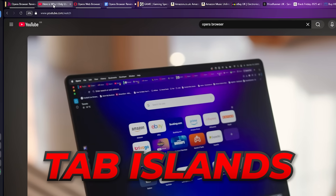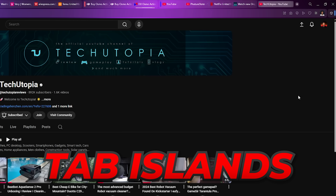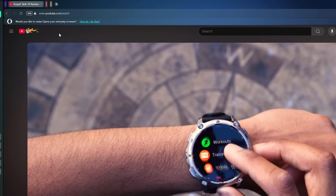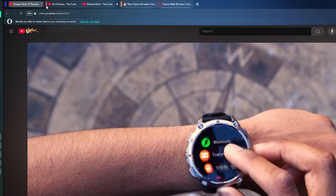Opera makes it manageable. The tab islands feature automatically groups related tabs together, or you can do this manually by dragging one tab over another. So research, entertainment and work all stay in their own clusters. I can collapse or expand them whenever I need, and it keeps my workspace clean without closing anything.